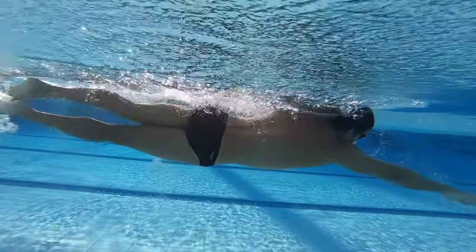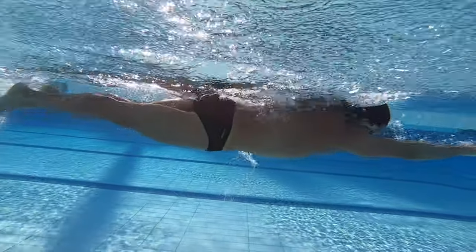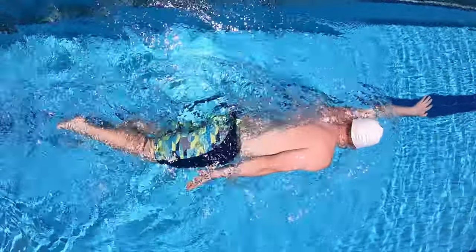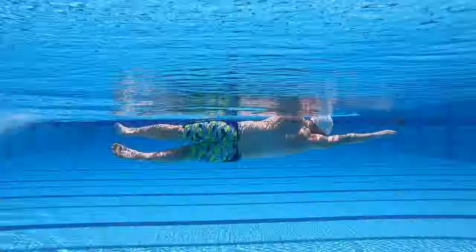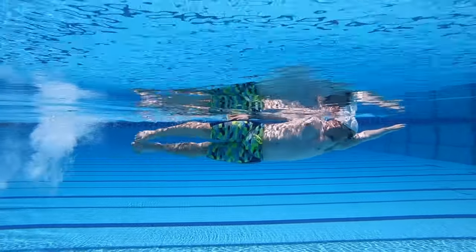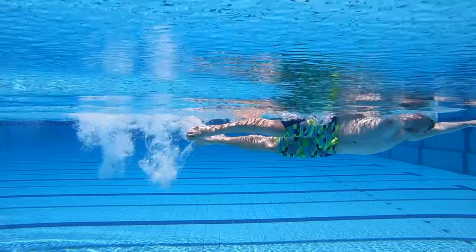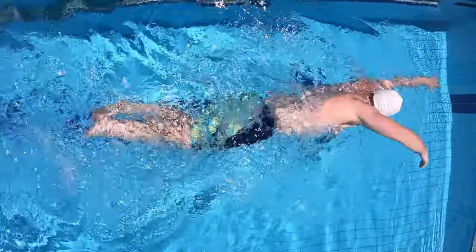These slight changes in the stroke are the stroke compensating for a loss of balance. Breathing every three strokes or more gives the torso at least two strokes where the head is stable. We find swimmers who breathe at least every three strokes have significantly more consistent technique, which is to have more control over balance and propulsion.